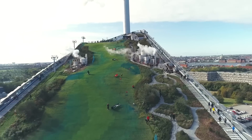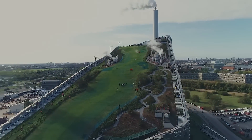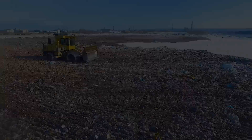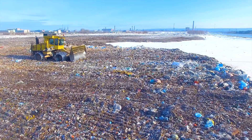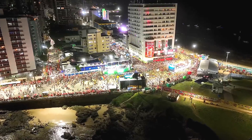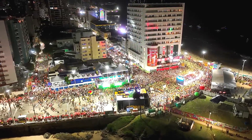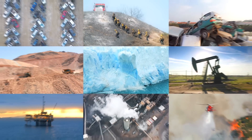Could this be the solution for cities around the world to tackle waste and energy challenges? In recent years, cities worldwide have faced growing challenges in managing waste and providing clean energy to their expanding populations. As urban centers grow, so does the need for innovative solutions to deal with waste sustainably, while also addressing the pressing issue of climate change.